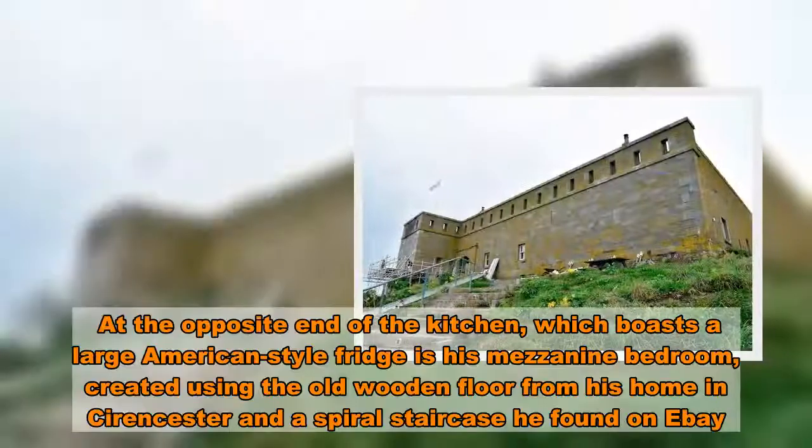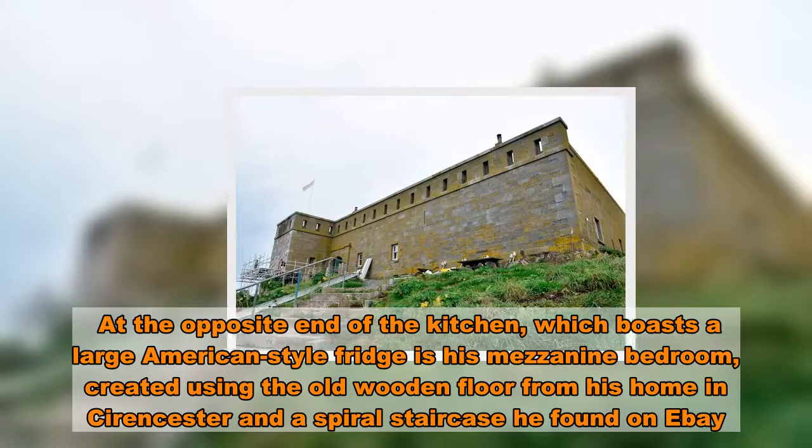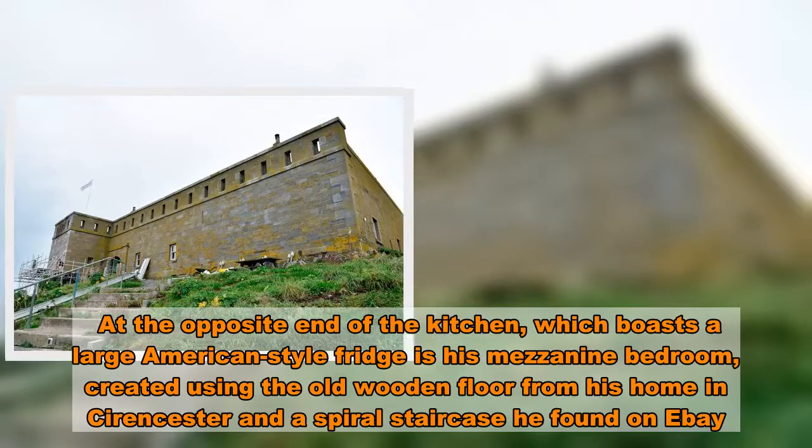At the opposite end of the kitchen, which boasts a large American-style fridge, is his mezzanine bedroom, created using the old wooden floor from his home in Cirencester and a spiral staircase he found on eBay.